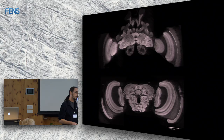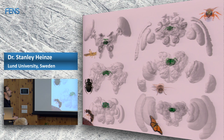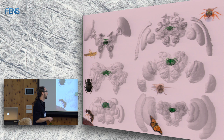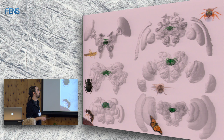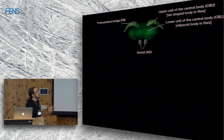Looking at 3D reconstructions from a range of insects, the entire brains look very different on first glance, but in the middle — shown in green — you always have the components of the central complex. You find it in dung beetles, locusts, wasps, butterflies, moths, and bees. You can look at any insect you want and you'll always have it.